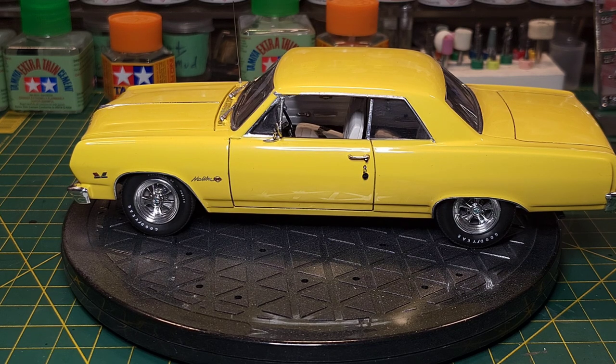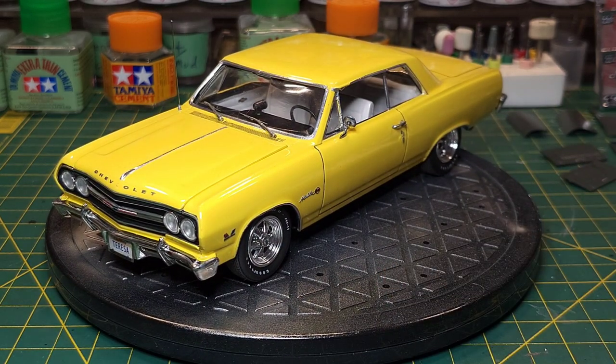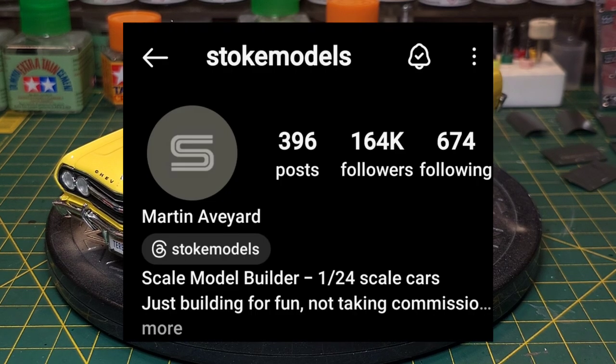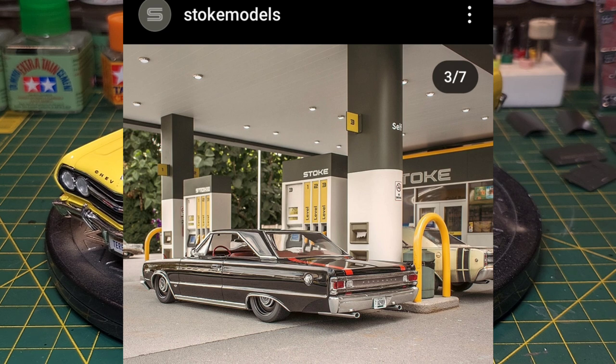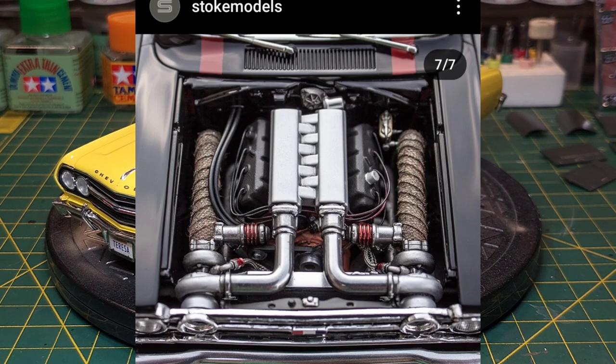One of my favorite builds from anybody is from a guy on Instagram, Martin at Stoke Models. I'll show you some pictures of his 67 GTX - this thing is just absolutely awesome. He's got this sitting in his gas station diorama. He does his own printing, unbelievable photography, scratch building - the guy does it all. I'll leave his link to his Instagram in the description - you have to go check him out, he does amazing work.